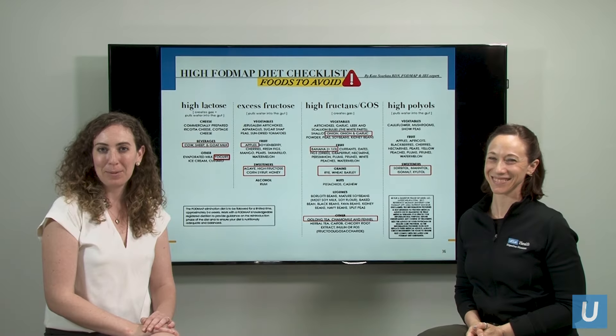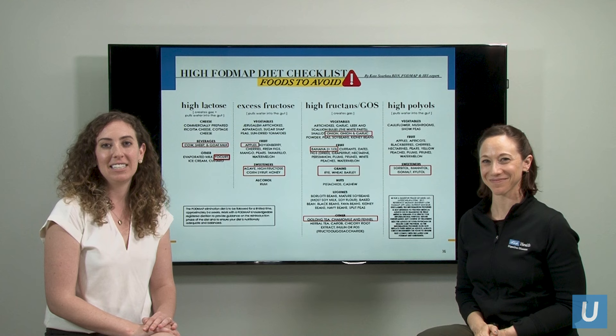Hi, I'm Janelle Smith. This is Nancy Jaffe. We are the Registered Dietitians at the UCLA Digestive Health and Nutrition Clinic.